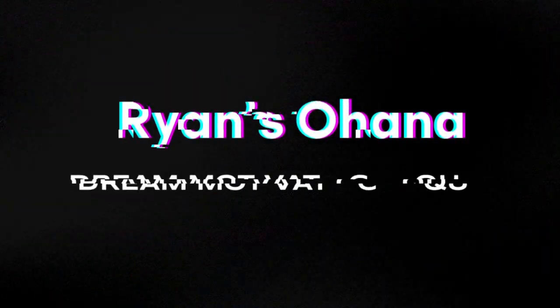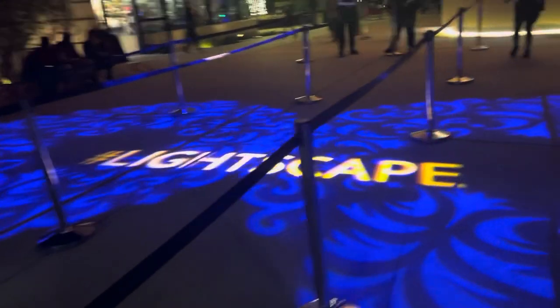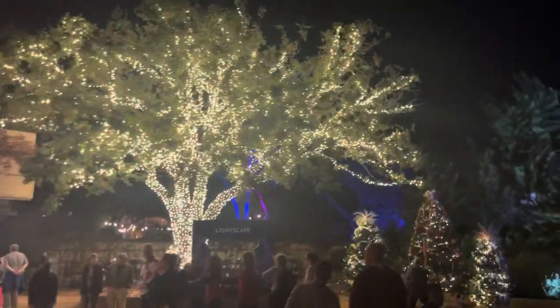Hey guys, welcome to another episode of Ryan's Ohana. Today we are at Lightscape at the Botanical Gardens here in San Antonio, Texas. It's kind of like a walk-through Christmas lights experience at the botanical gardens. We're going to check it out and see what it's about — so come along with us for the ride. It says Lightscape right there, so let's walk in and have some fun!